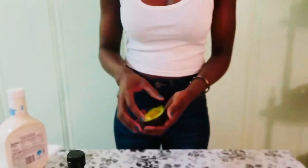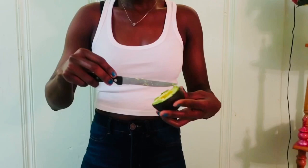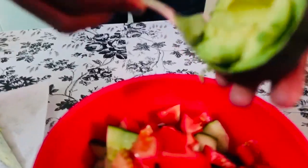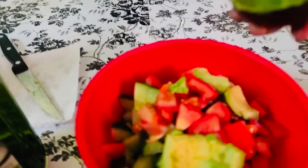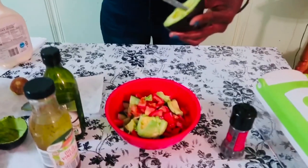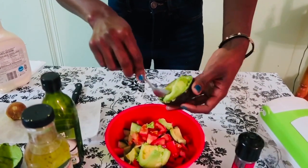Now it's time for the avocado — who doesn't love avocado? I'm just going to cut that up into tiny little pieces and scoop that in there. Then we're going to do the next one, so it's a whole avocado — just scoop it in and dump it in there.